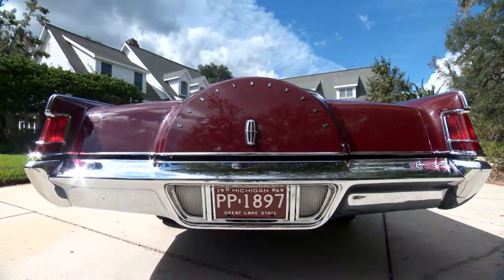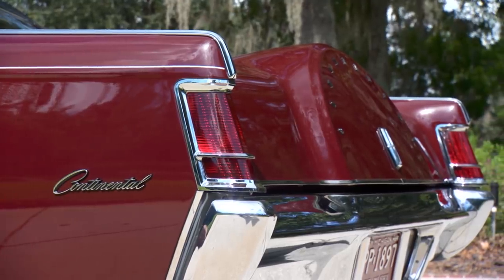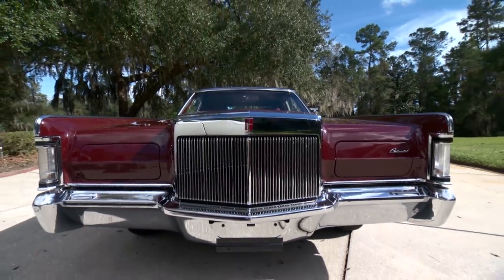Of course, it's a continental, so you've got to have the continental hump. I always thought one of the prettiest parts was these taillights — they're not unlike what was on the Mark II. Now, all of them were powered by a 460, right? Yes, they were.